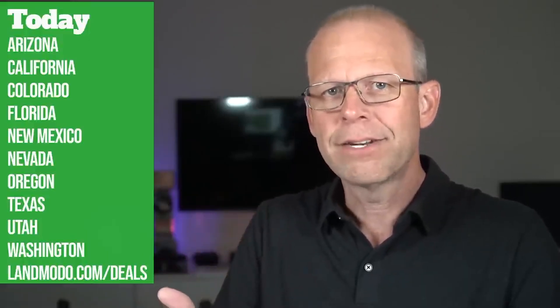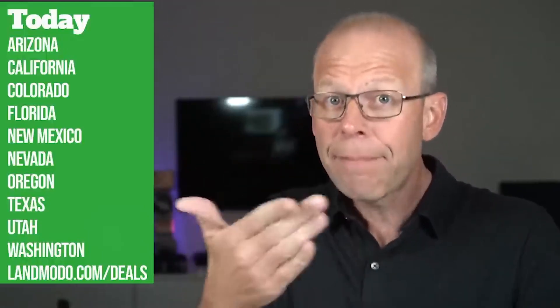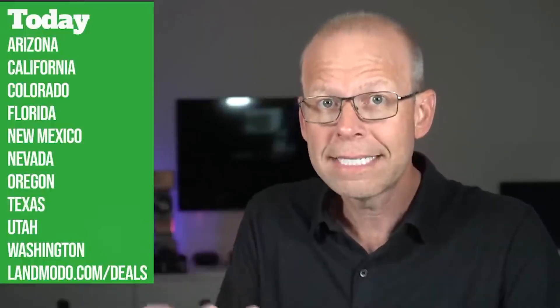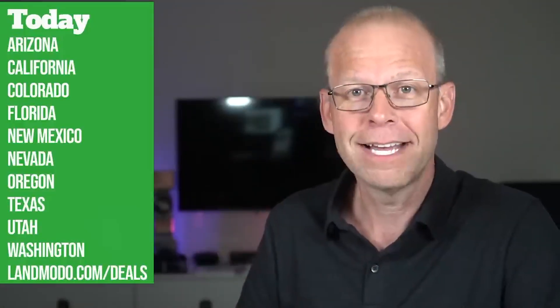Someone asked me the other day why I cover the same states. Believe it or not, it's not that I'm choosing them — the land sellers have asked that we feature these properties. They get to choose a property of the week, and these happen to be the most popular states within the people we work with. That said, we cover land in almost every single state, so if your state's not listed, go to landmoto.com to find what you're looking for.